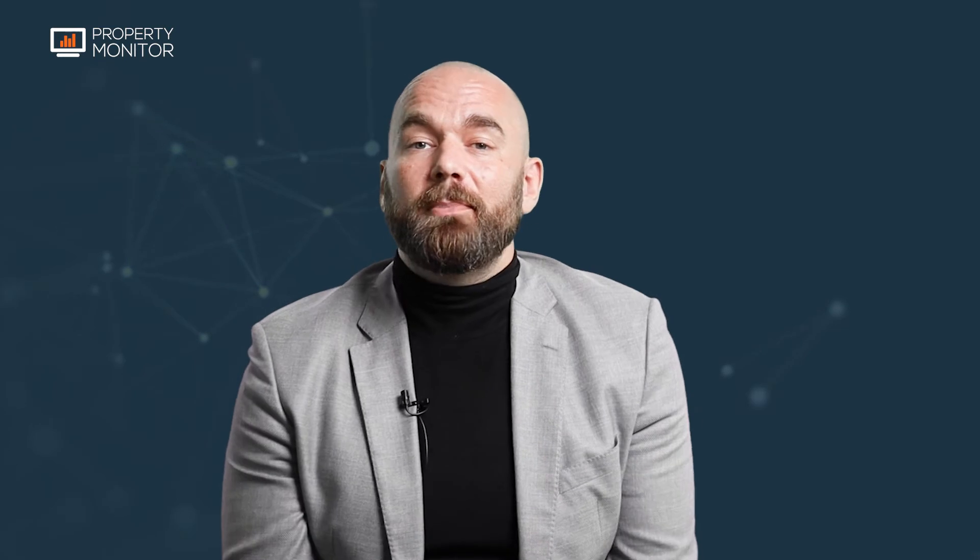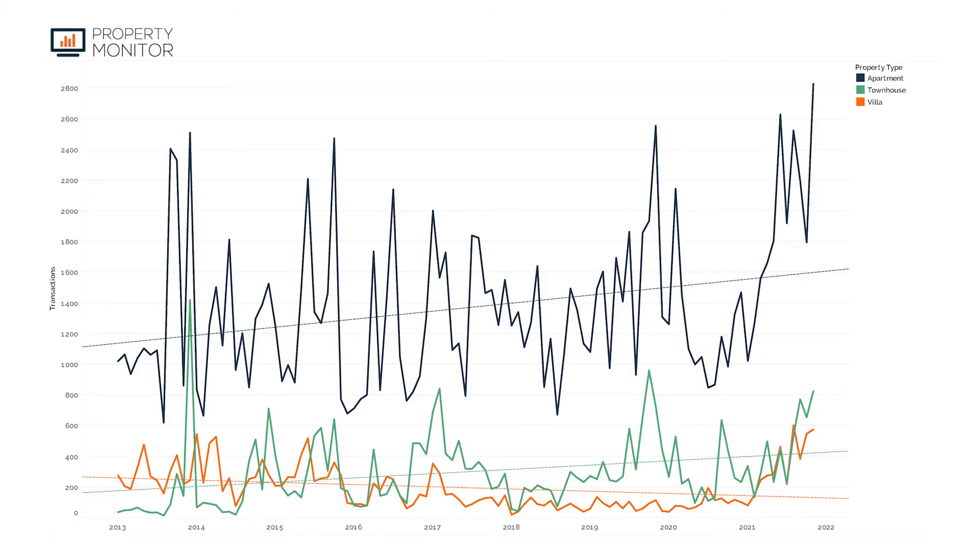Let's take a look at property type trends — breaking down sales by apartment, villa, and townhouse. Last month, apartments, villas, and townhouses all appreciated market-wide. Looking at initial developer sales, you can see increases across the board. The dotted trend line shows that historically, apartment sales numbers are increasing, same with townhouses, but villas are starting to decrease on a long-term historic basis.